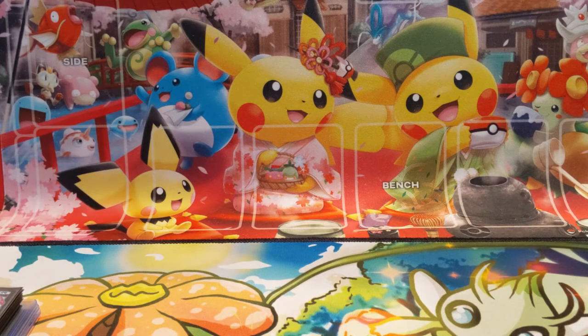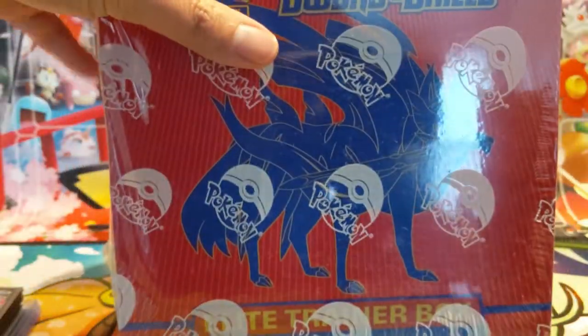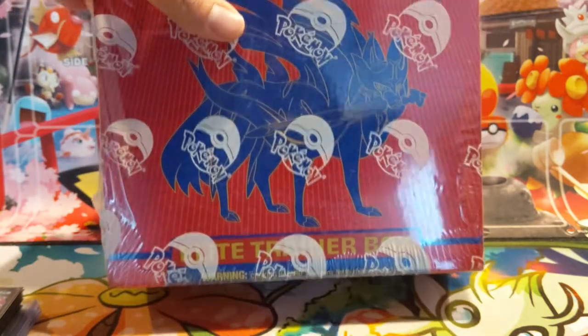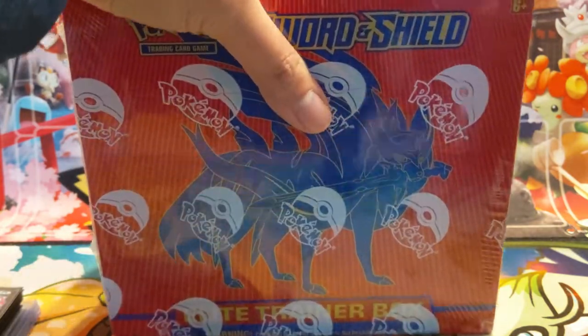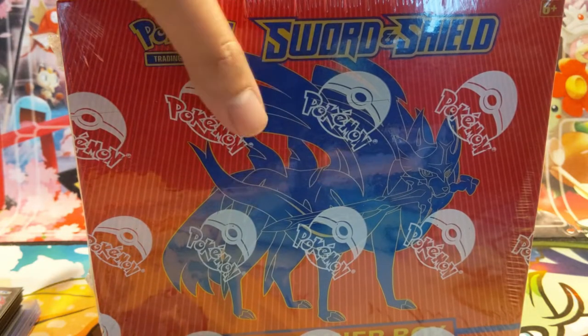Hey y'all, Turtle here coming at you with a mail day episode. We got tons of stuff — sealed products, PSA vintage cards, some stuff for expanded competitive play, and even some non-Pokemon sealed products. Just a reminder: we are having a giveaway this week for another Sword and Shield ETB. If you have not entered, make sure you check out our video from Monday and get entered.